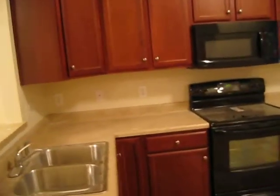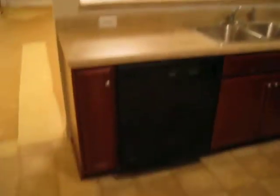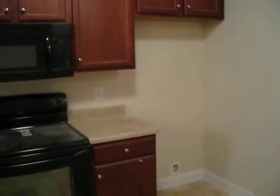Then we come to the archway of the kitchen, and we have the dark cabinets. Dishwasher. Cupboards. And our refrigerator will go there.